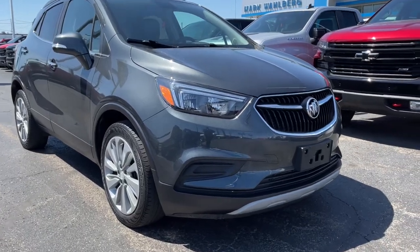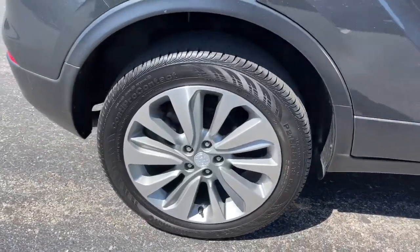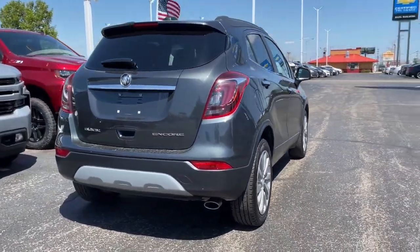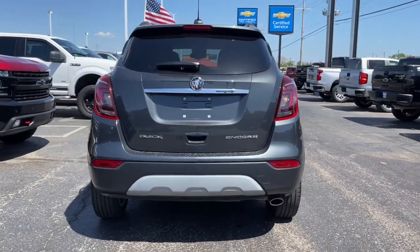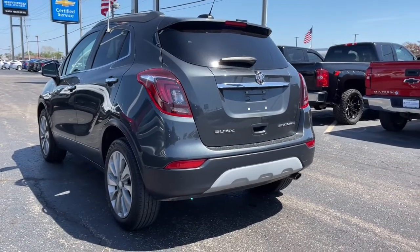Get into the 2018 Buick Encore. With less than 40,000 miles on the odometer, this vehicle provides excellent value. The Encore's sleek styling, efficiency, power, and nimble handling makes navigating your world fun and luxurious.